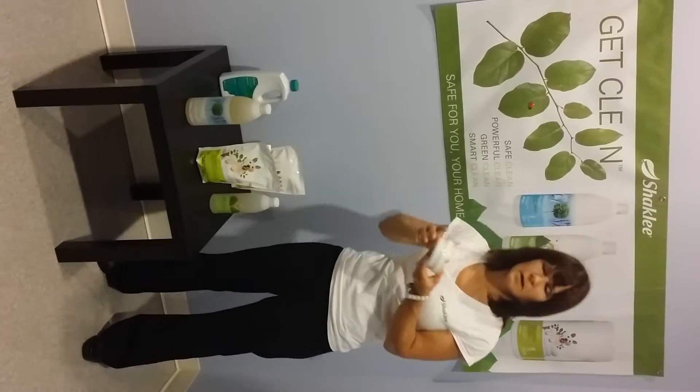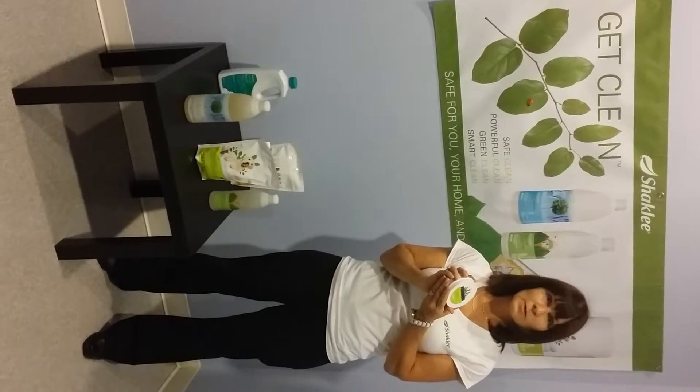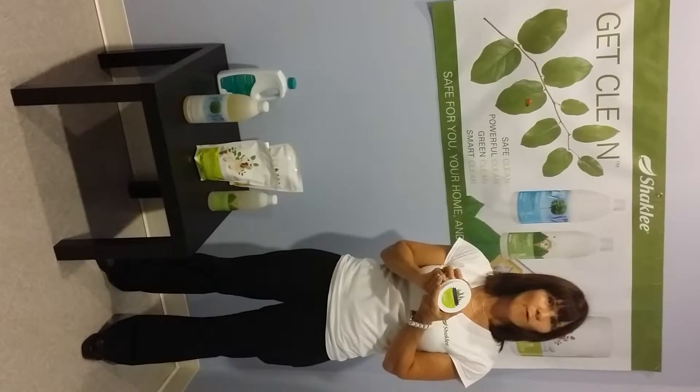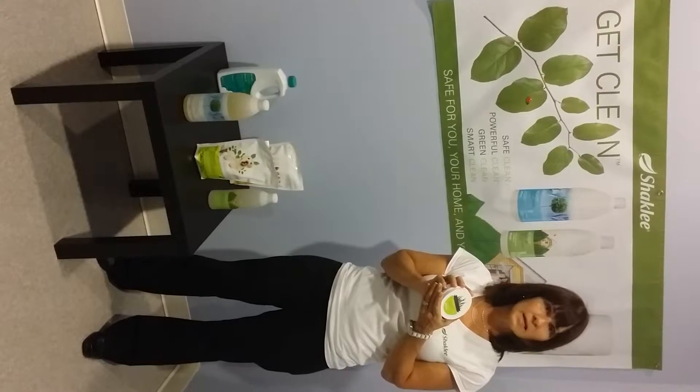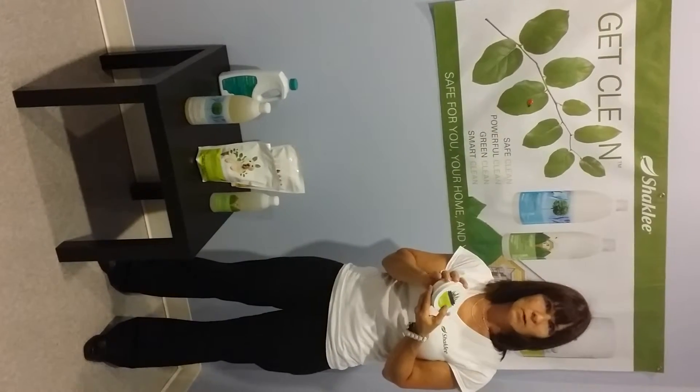Scour Off is a heavy-duty cleaner that smells like cherries — it smells so good you'd want to taste it. It can be used for things like cleaning your oven and your barbecue, or any heavy stains. Can you imagine cleaning your oven without ripping your nostrils out with the smell?